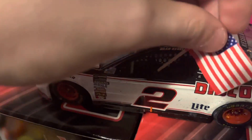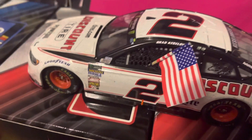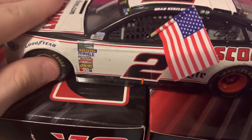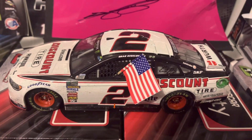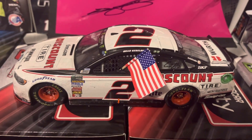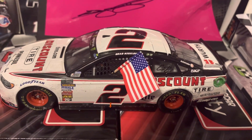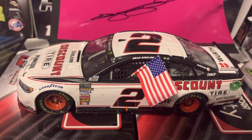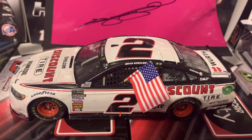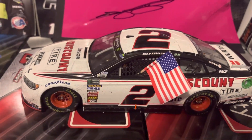This is not an easy diecast to find anymore, so good luck if you are wanting it. Other than that, I hope you all enjoyed this diecast review. If you did, please leave a like, be sure to subscribe, and please turn on post notifications so you know when I upload. Hope you all have a fantastic day, and I'll see you in the next diecast review.